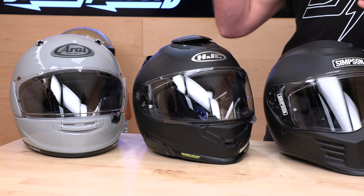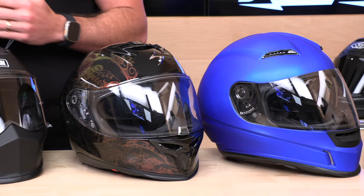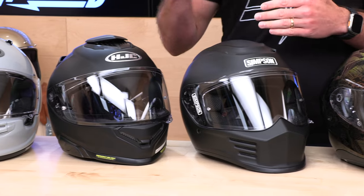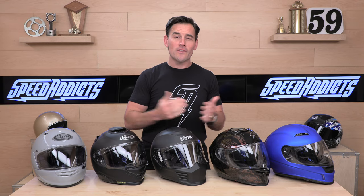Before we jump into our full face helmet buying guide for this year, do us both a favor and subscribe to the Speed Addicts channel — we're always getting first look and producing awesome buying guides for the gear you're after. Also, if you'd like to support us at speedaddicts.com, you can purchase with us. There are links to all of these helmets in the description below, as well as in-depth full breakdown videos for each one. With that, let's jump into our favorite full face helmets for 2023.